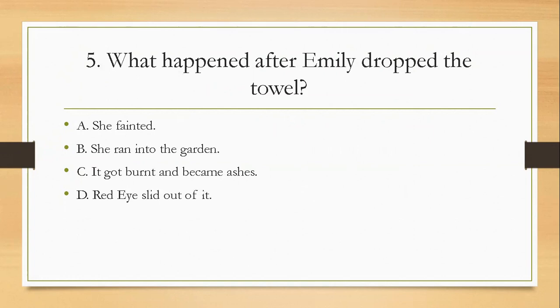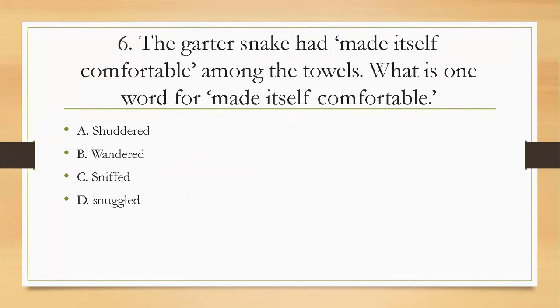Question five: what happened after Emily dropped the towel? A, she fainted; B, she ran into the garden; C, it got burnt and became ashes; D, red eyes slid out of it. The right answer is D — red eyes slid out of it.